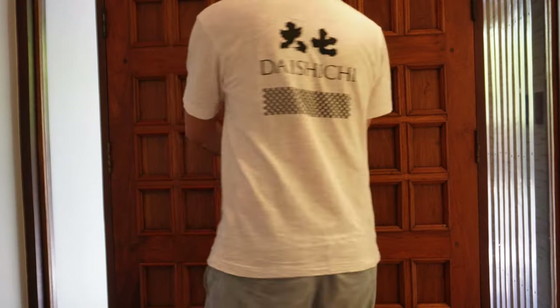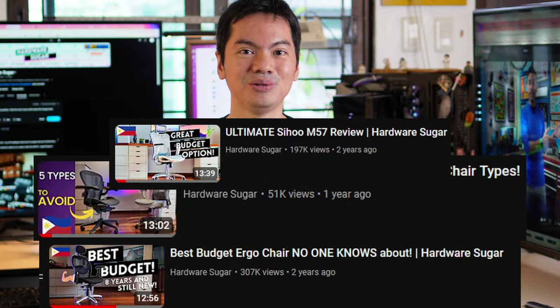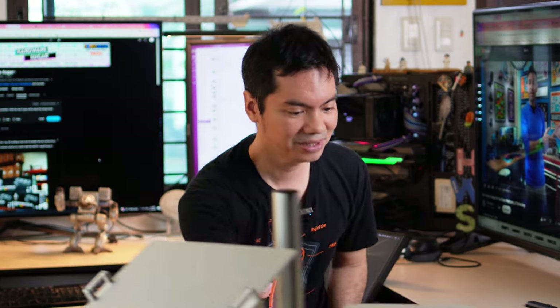I know you guys like PC hardware, but that you also like office furniture. Our chair reviews, our desk reviews have thousands of views. So for this video, we're going to combine those two things — PC components and office furniture in the form of this guy. The Vazon Mobile Laptop Desk. And spoiler alert, it is pretty good.